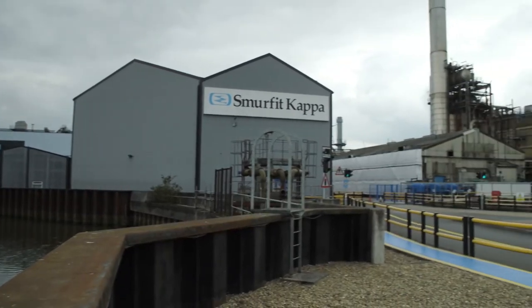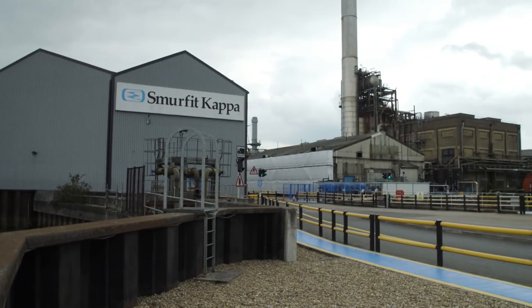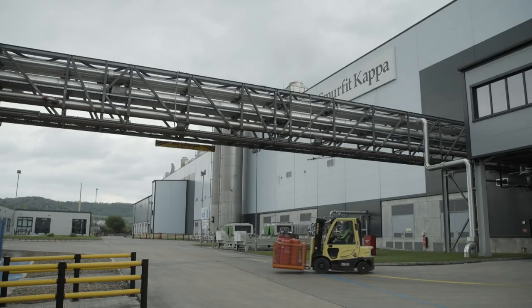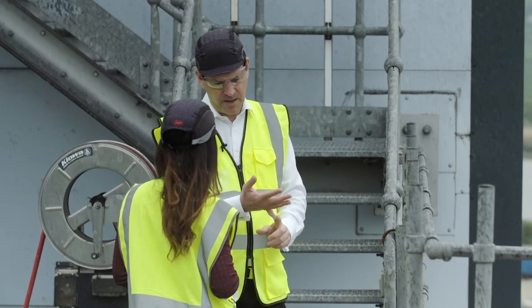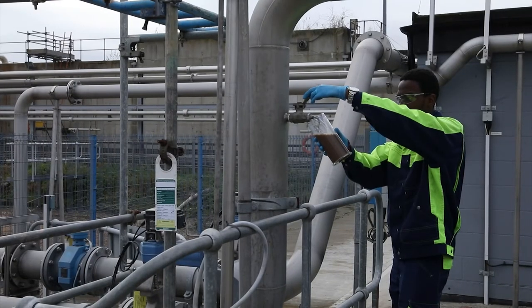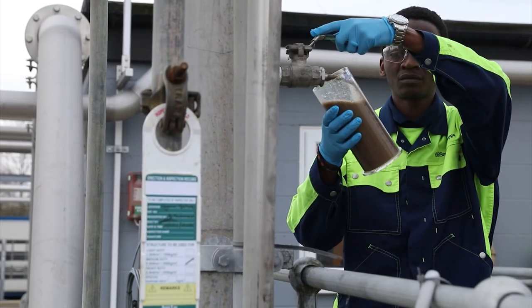So how much R&D goes into innovation that is about getting some sort of sustainable outcome? R&D is an essential part of our existence, whether it's making the paper machine go faster, whether it's getting more material out of the waste paper, whether it's cleaning the water, making sure you use less chemicals — everything is a really important part of our business.